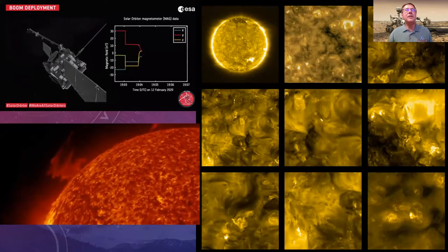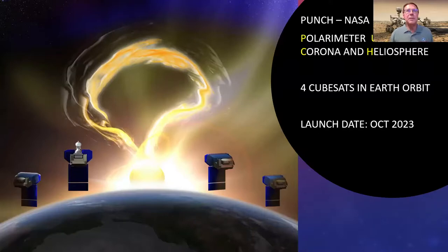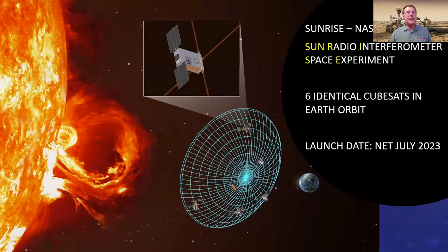There are many other missions being planned. There's one called PUNCH using four CubeSats in north orbit to study the corona and heliosphere. There's also SunRISE, an interferometer-type experiment using CubeSats to produce a much larger radio telescope to study the sun and its effects on radio bursts. These are very interesting experiments coming up in 2023.